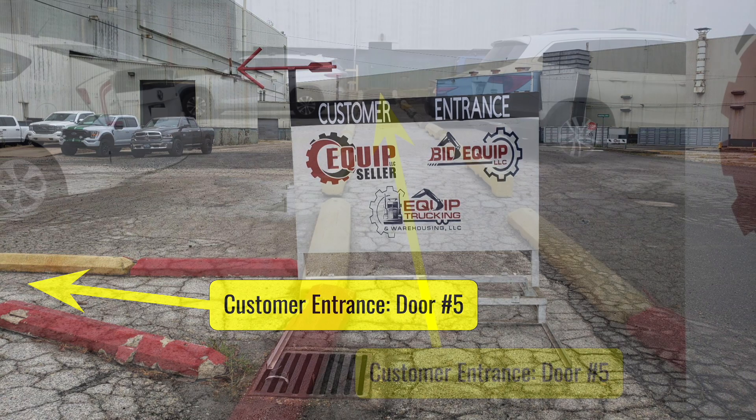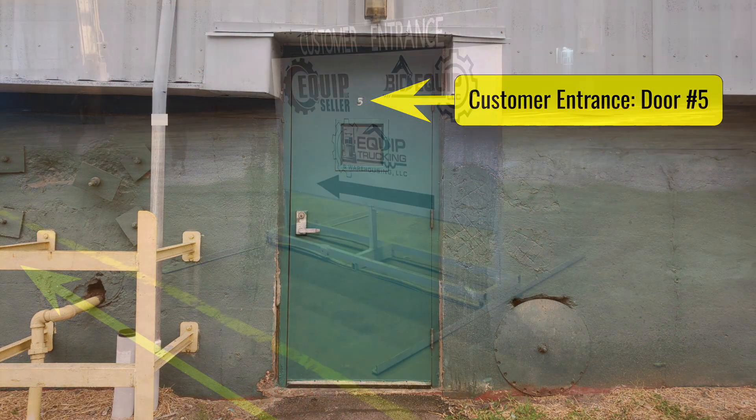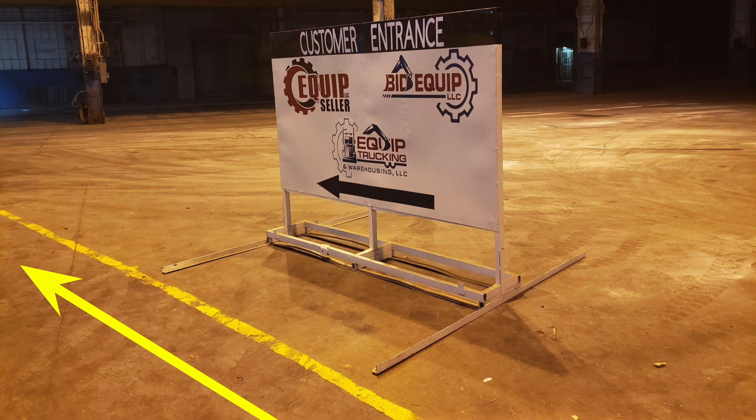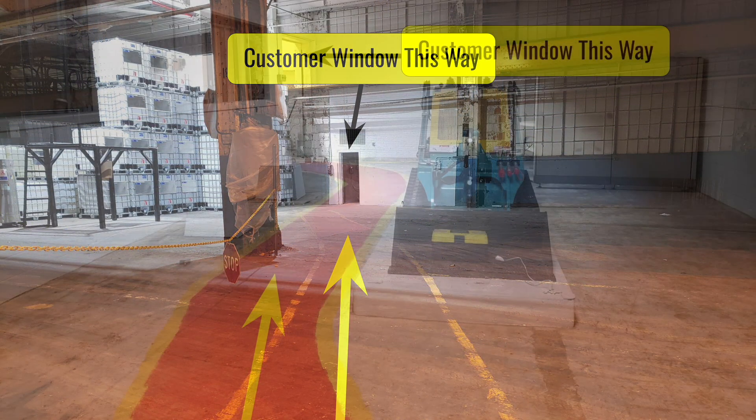It's actually door number 5 that you're going to enter. After you enter door number 5, follow the pathway to our customer window, where we will be happy to assist you.